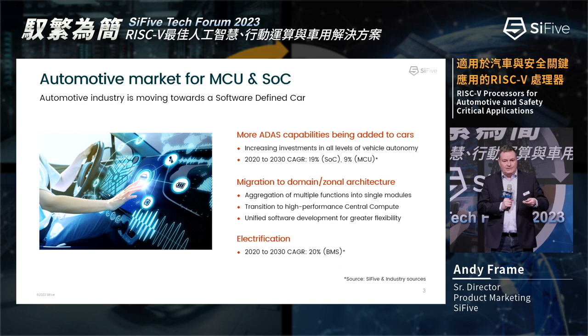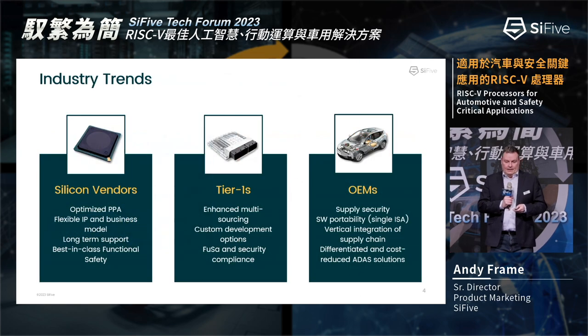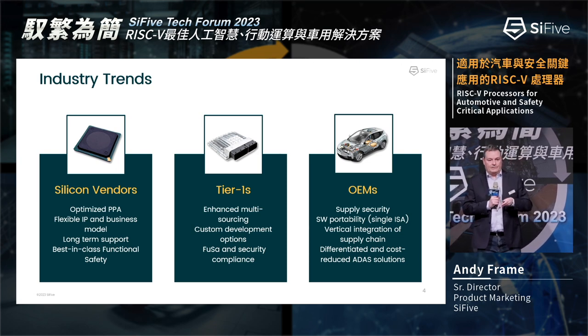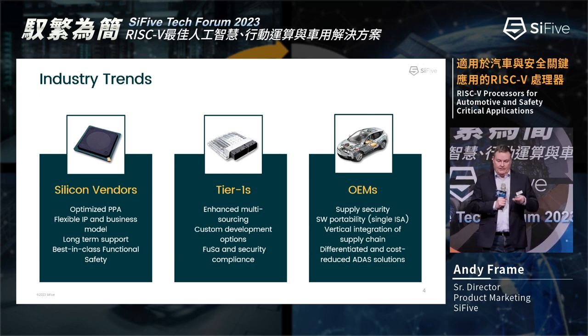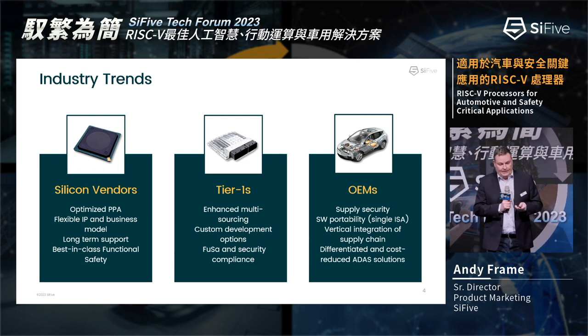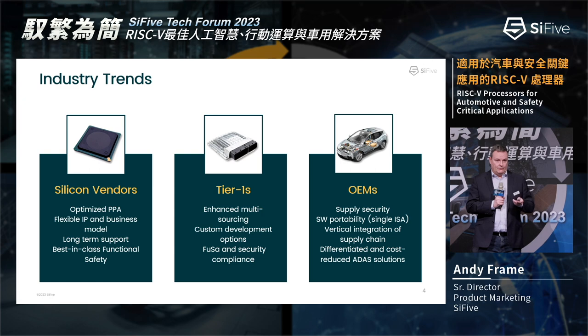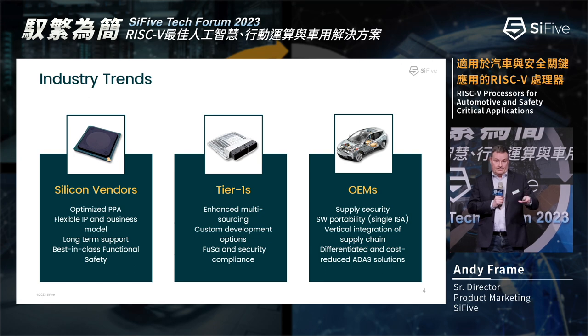Electrification market dynamics are interesting — in the UK it's now actually cheaper to run a petrol car than an electric car because gas and electricity prices have leveled out. So it'll be interesting to see where electrification goes depending on the broader world economy. When you're going to change architecture anyway, why lock yourself into one that isn't serving you? The industry is looking for different solutions — silicon vendors, tier ones, and OEMs each have different focus points.